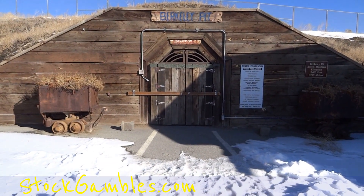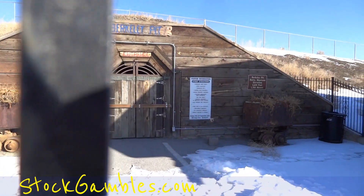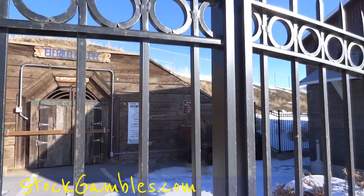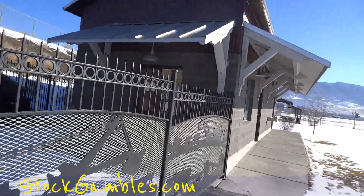Main entrance to the Berkeley Pit — got little cars everywhere and all kinds of stuff. 5,610 feet is what the Berkeley Pit is. Wow, dollar admission.